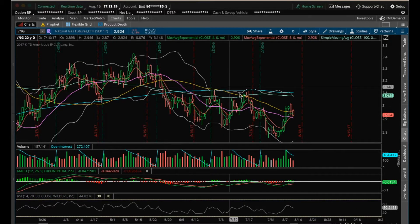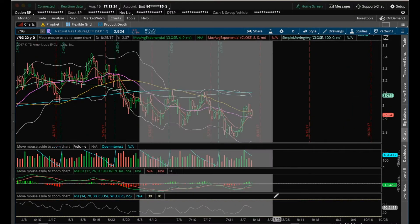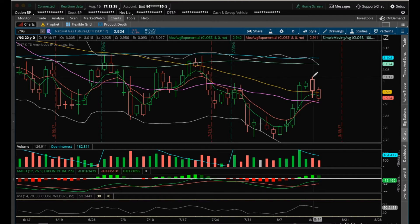Hey guys, it's James with the ChartGuys. It's Tuesday, August 15th. I'm going to do my nightly video on NatGas. So NatGas on the daily — from the top here, we dumped at a lower high, dumped more. By breaking above this high here, that was the bulls breaking to a higher high on the daily at 2.99. Again, broke above $3.